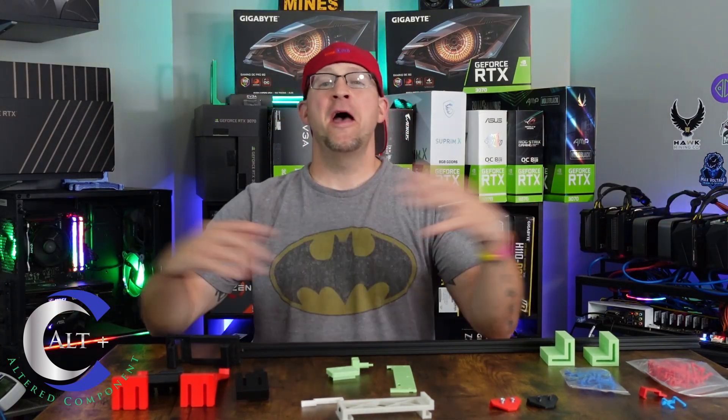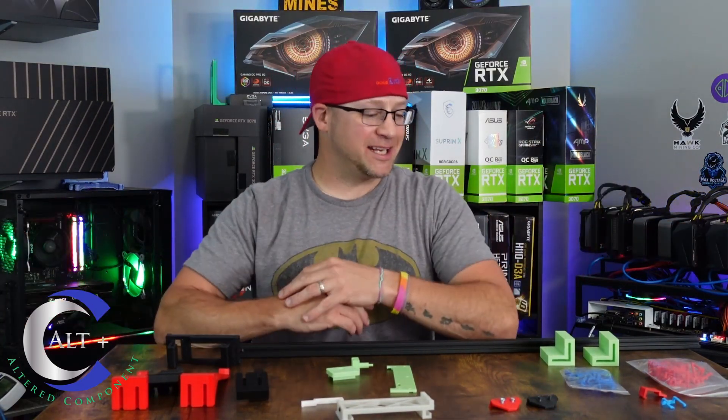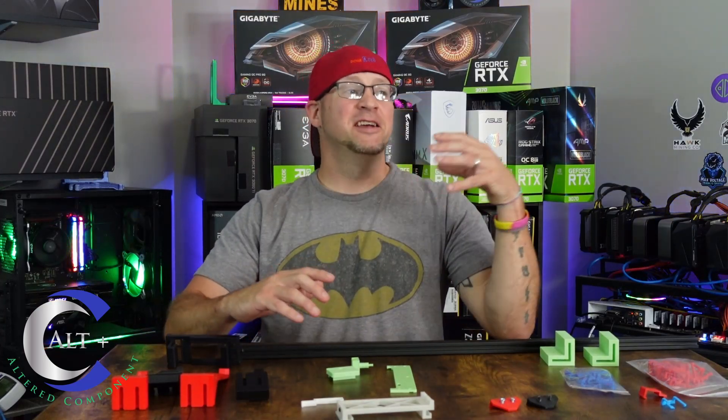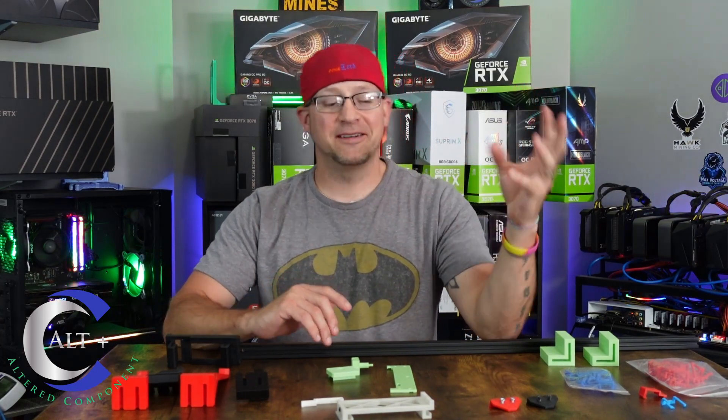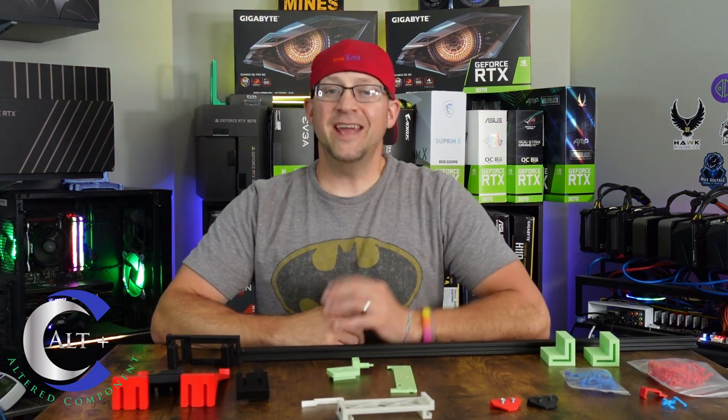Let's tear into today's video. I wanted to do a quick video on innovation in mining. We have come so far in the last five years — it blows my mind to think where we were compared to where we are now.